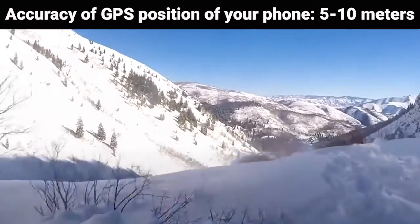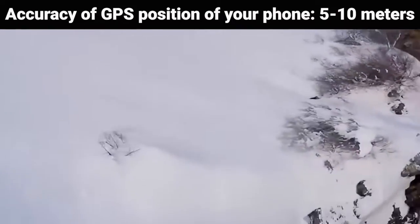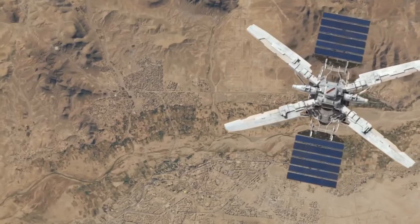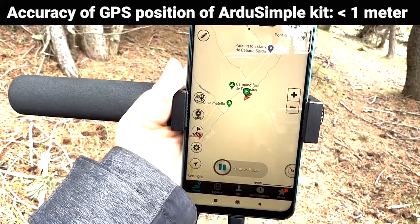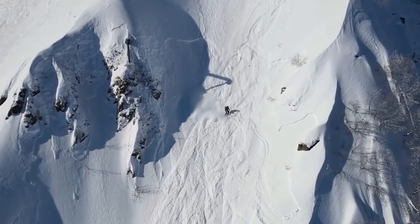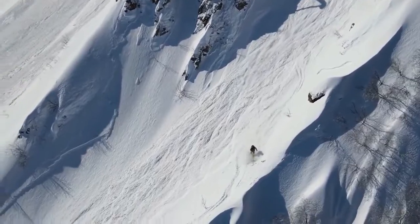Relying solely on your phone for navigation, with its accuracy limited to approximately 5 to 10 meters, becomes nearly impossible in such scenarios. A high-precision external GNSS receiver emerges as a crucial tool. By using an ArduSimple kit, precision can be improved to sub-meters, which is invaluable in identifying potential hazards like cliffs hidden under snow or routes with heightened avalanche risks.